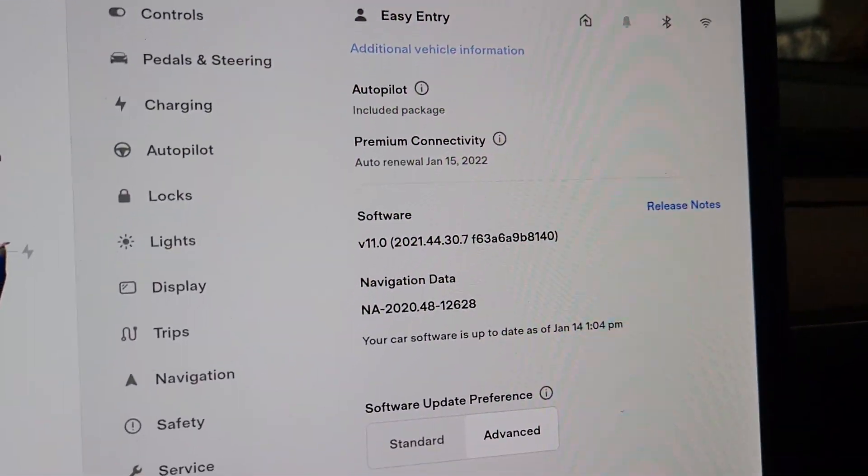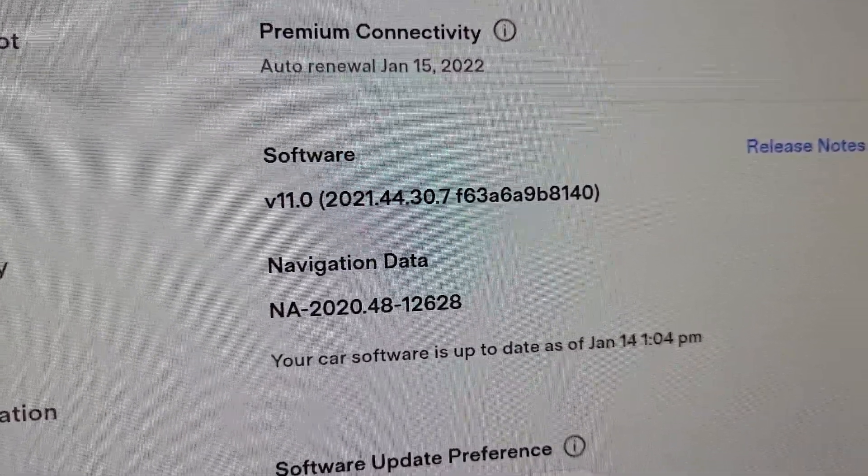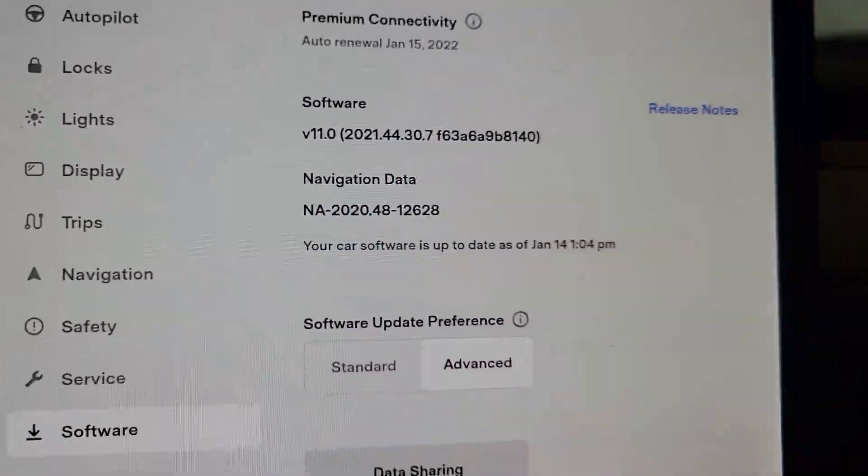So I'm going to flip the camera around and we're going to take a look. As you can see, we've got 2021.44.30.7. It's updated today.